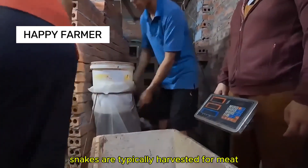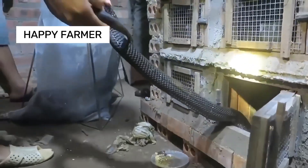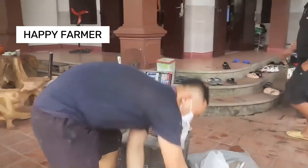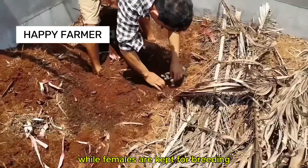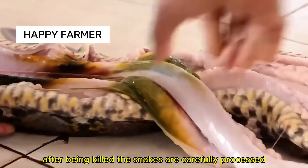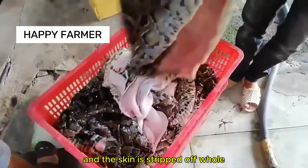Snakes are typically harvested for meat when they're about six months to a year old. To be considered high quality, they must weigh at least 1.1 kilograms. Only male snakes are used for meat, while females are kept for breeding. After being killed, the snakes are carefully processed, their internal organs removed and the skin stripped off whole.